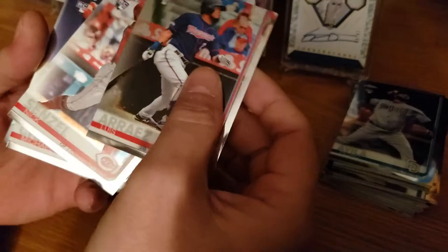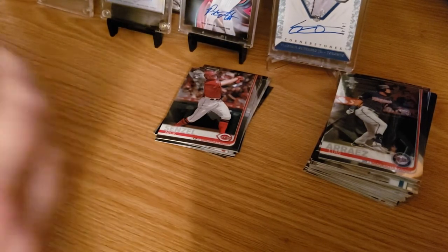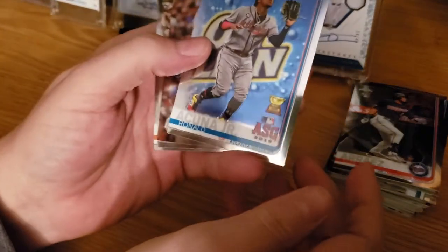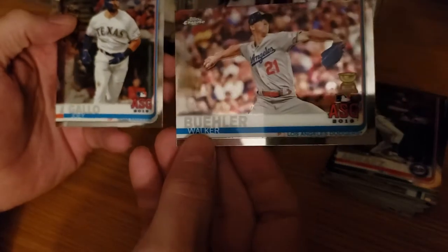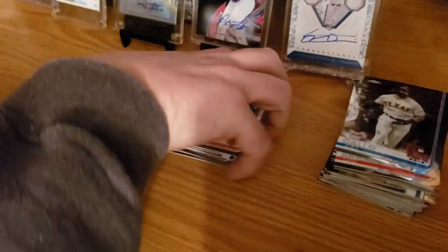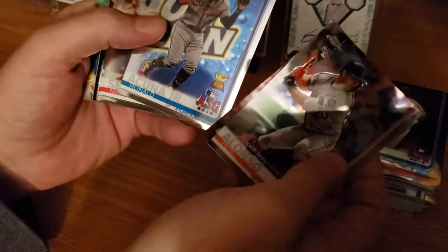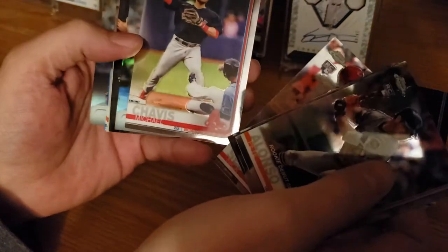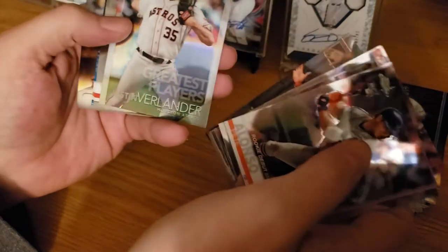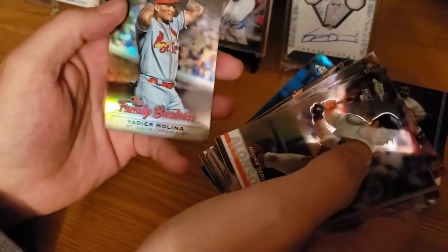We got a Ronald Acuna All-Star Gold Cup, a Walker Buehler Gold Cup, a Joey Gallo, and a Pete Alonzo rookie debut. That's box number two. Out of that, we got the Alonzo rookie, Buehler Gold Cup, Acuna All-Star Gold Cup, a Senzel rookie, a Chavis rookie, Harper Family Business, a Kiboom rookie debut, a Verlander Greatest Players, a Trout, a Bregman blue parallel to 150, and a Yadier Molina Family Business.